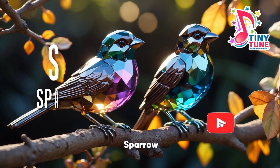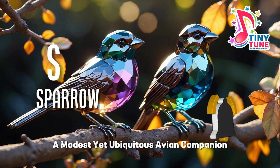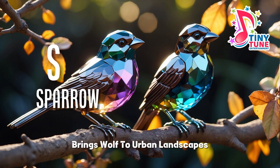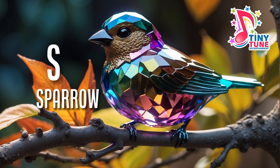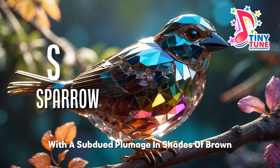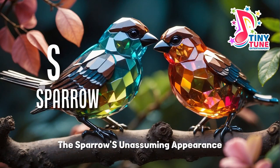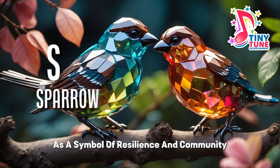S for sparrow. The sparrow, a modest yet ubiquitous avian companion, brings warmth to urban landscapes, meadows and countryside alike. With a subdued plumage in shades of brown, grey and buff, the sparrow's unassuming appearance belies its significance as a symbol of resilience and community.